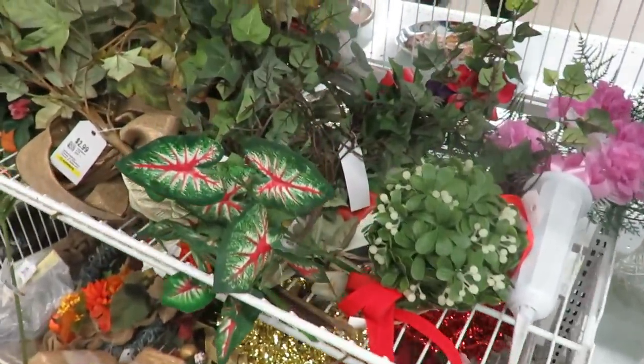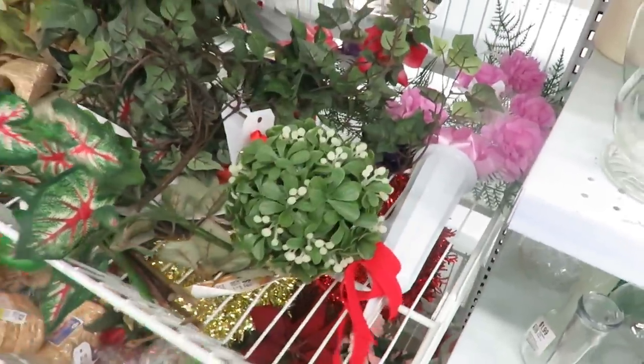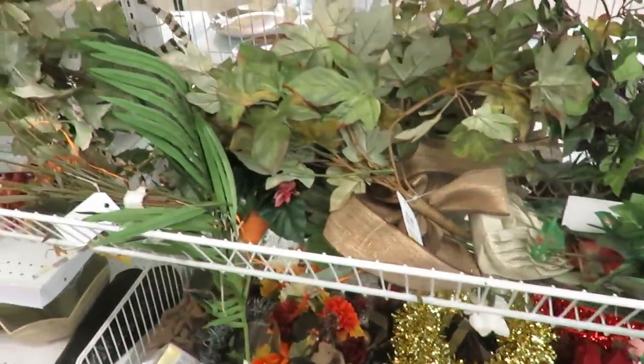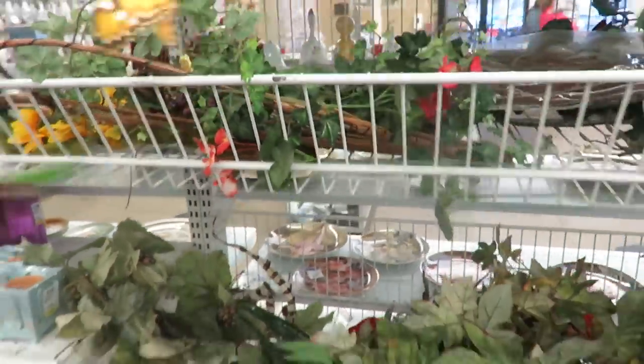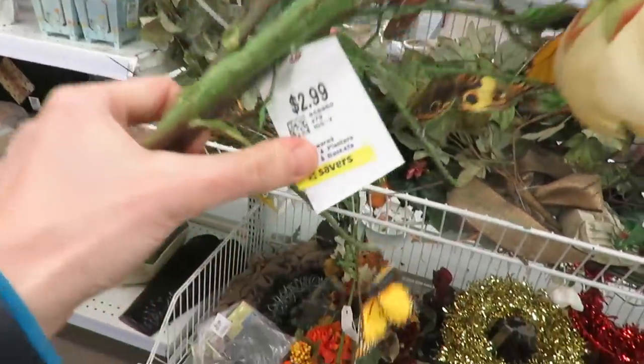First off I always hit up florals because you never know what you're gonna find, and there's always some hidden gems in there. This looked kind of cute but not with the butterflies on it. Savers sometimes can be a bit pricey where I'm at, unless you get some discounts or go on a specific day that's 50% off.